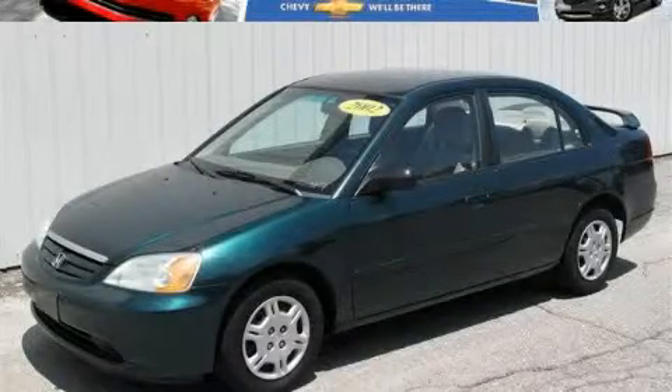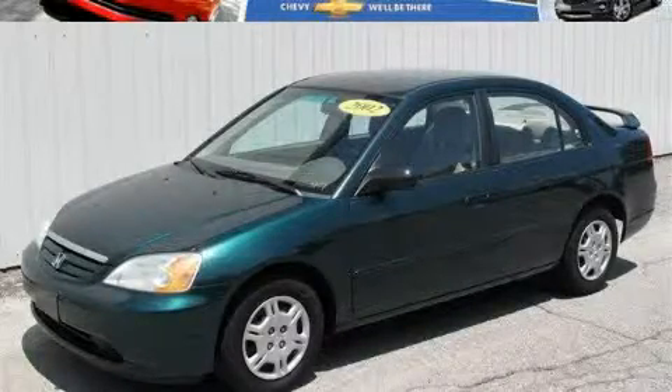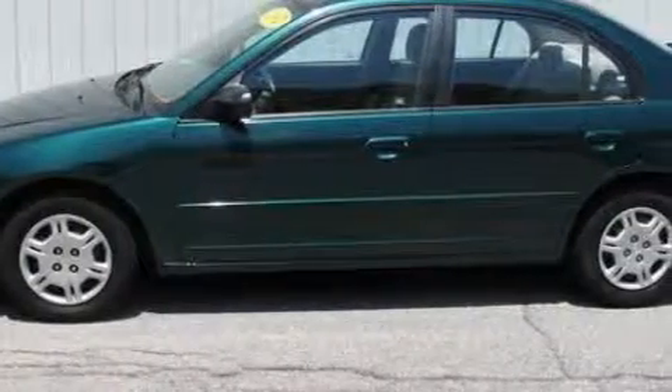This is a 2002 Honda Civic. It has a 1.7-liter four-cylinder engine and a five-speed manual transmission.